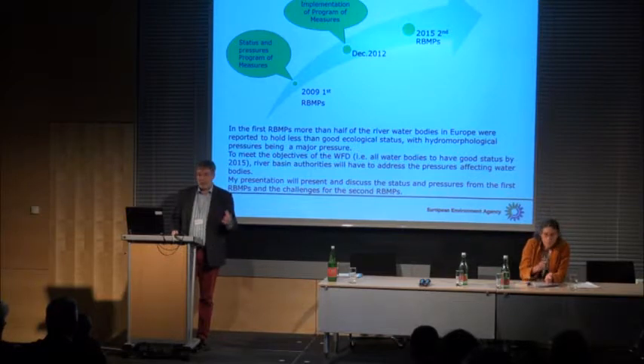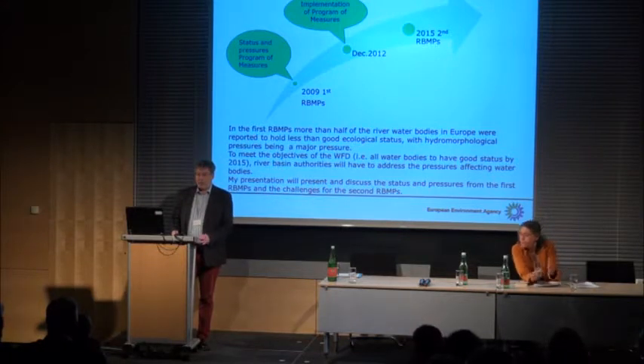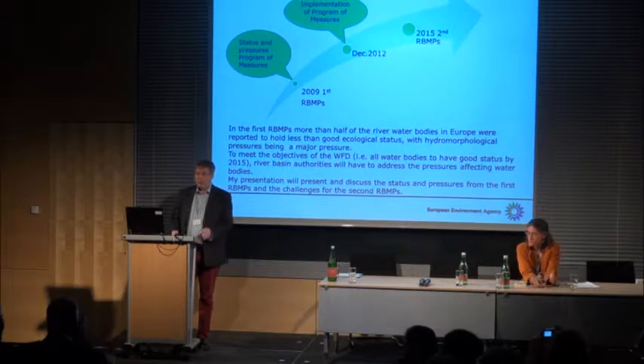My presentation will try to provide an overview of the hydromorphological pressures in the first river basin management plans, how it went with the progress in implementing, and what are the challenges for the second river basin management plans.